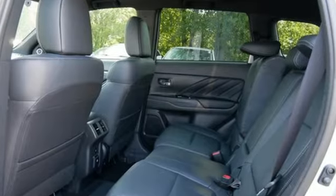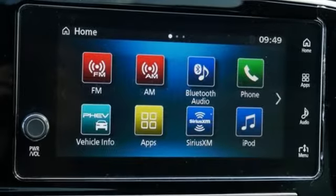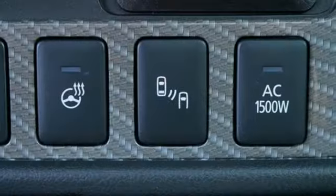Inline 4-cylinder engine, front heated leather bucket seats, streaming audio, auto-dimming rearview mirror, dual-zone climate control, and remote engine start smart device.